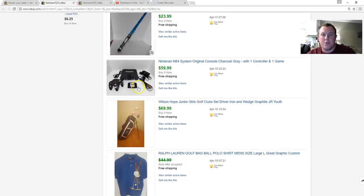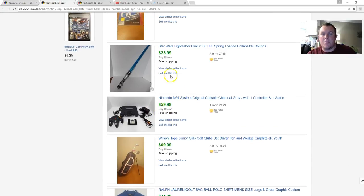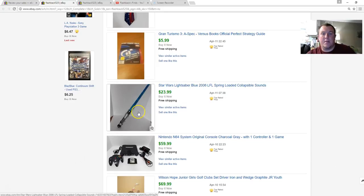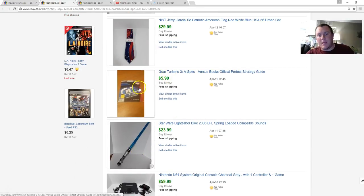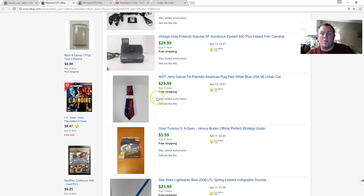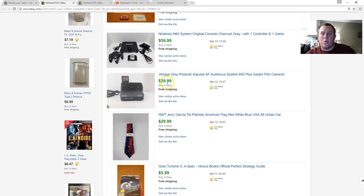Nintendo 64 — really love how the picture turned out with my new setup. This one had an extra aftermarket expansion pack, got $60. Another lightsaber — blue one, got $24, cost $7 or $8 to ship but still worth it. Paid 50 cents for a strategy manual, sold for $6. Jerry Garcia tie — paid $5, sold for $30 brand new with tags, easy sale. Another Polaroid — the Impulse model — sold for $30, but the Impulse and Spectra types don't always sell as fast as the 600 line. I'd expect more like $20 to $25 for those, so I wouldn't pay $10 for them.